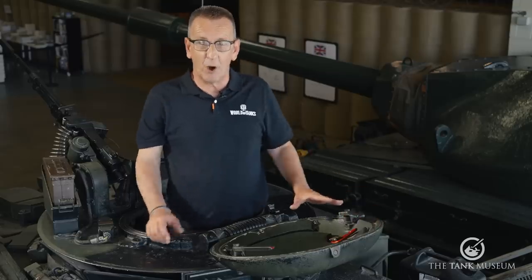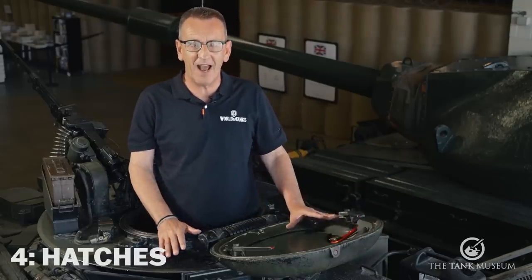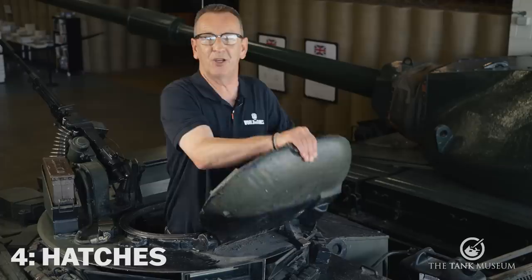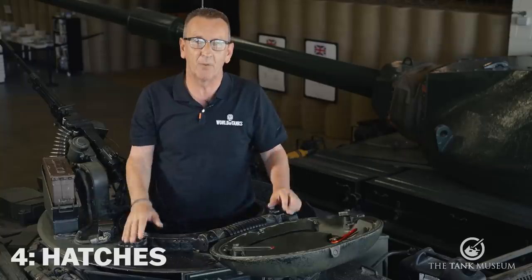At number four, believe it or not, is the hatches. Now I know this may appear like a pretty minor thing, but the hatches were awful on Chieftain. They were heavy, as you can see from the commander's hatch, and they also didn't work particularly well.